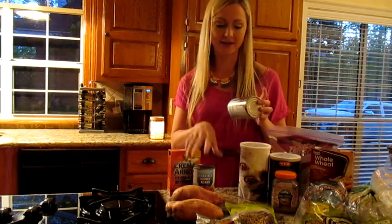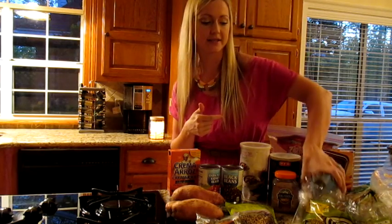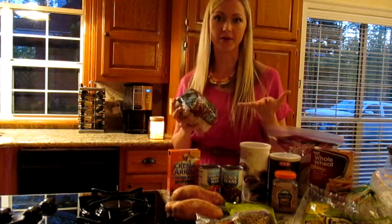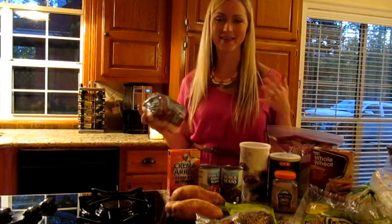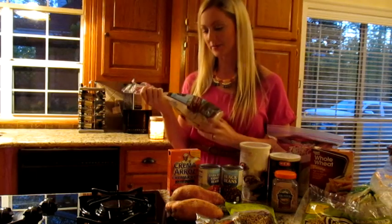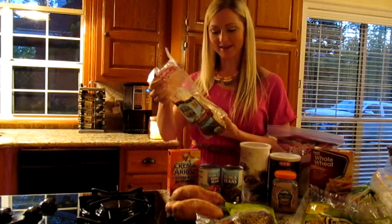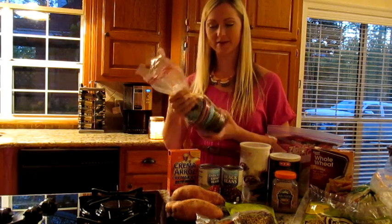Beans — any kind of beans. We use these in homemade chili quite often. And then rice cakes. I like to grab these if I'm on the go. If I'm trying to hurry out of the house and don't have time to eat brown rice, I'll grab a rice cake. I like the flavored kinds — I got these cinnamon toast ones because they were on sale. Most rice cakes are made with brown rice.